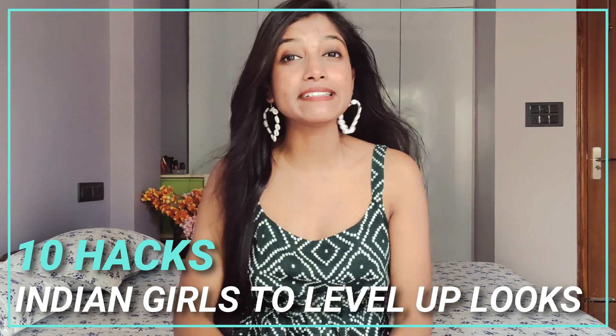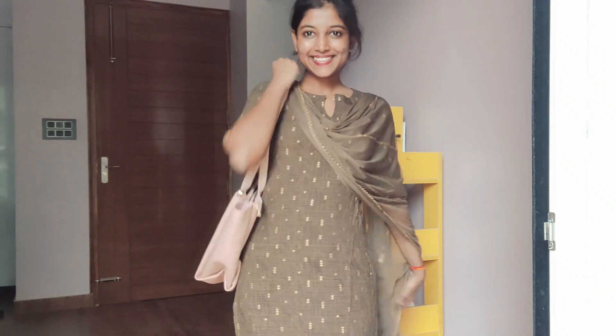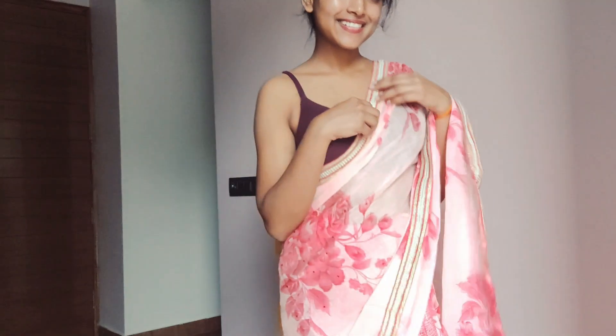Hi guys, welcome back to my YouTube channel. This is Priya Al Singh. Today's video is my top 10 hacks for Indian girls to level up your looks to pro max. I will not only tell you about your looks, but I'm going to share fashion, grooming, self-confidence, and personality — how you can boost all of that at home very easily. 50% beauty is inner beauty and 50% is outer beauty, and I will balance both in this video.